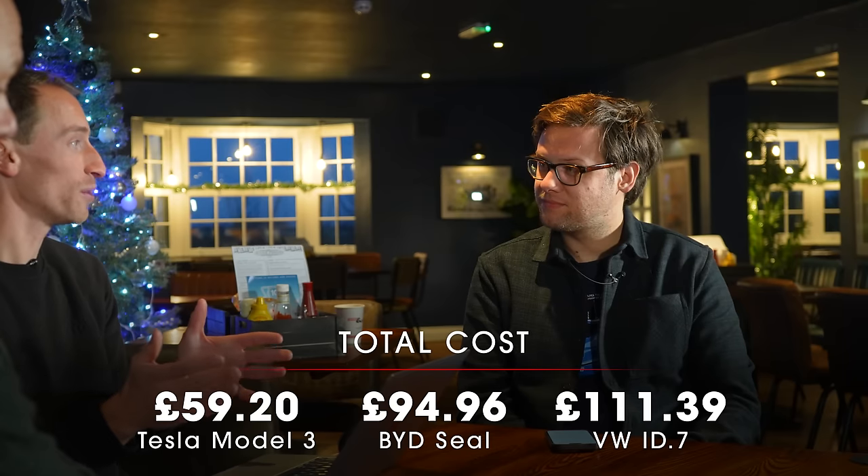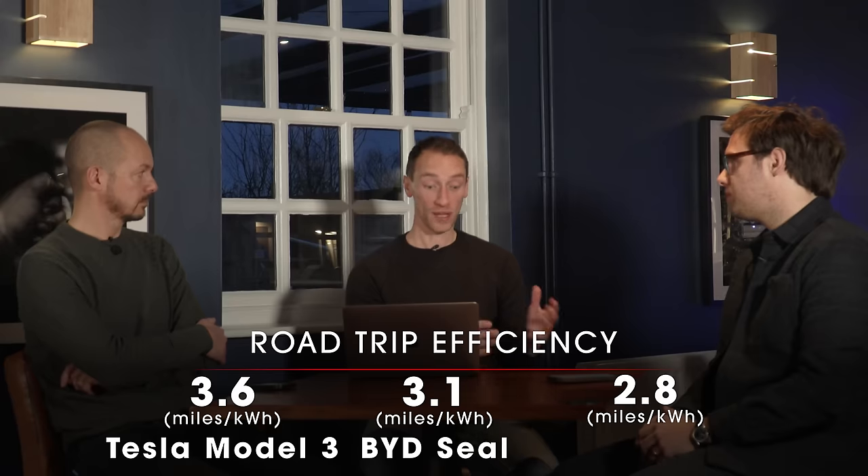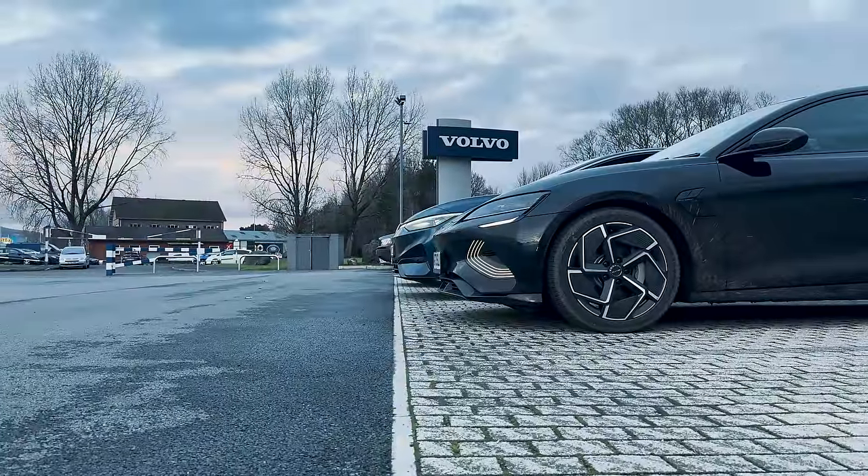The Model 3 covered more miles yet still cost loads less. The quick conclusions are that the Model 3 uses its energy in an incredibly efficient way, and Superchargers are very cheap compared to non-Tesla chargers. The ID.7 is at the other end of the scale — less efficient and the chargers we stopped at were very expensive, possibly the most I've ever paid at a public charger. We could have found somewhere cheaper with more research, and I also topped up more than I needed to — I still had 13% left on arrival.